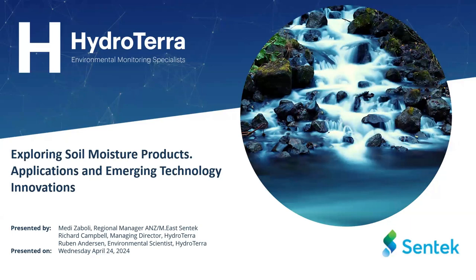Our presenters today are Mehdi Zaboli, Regional Manager for Centec in Australia, New Zealand and the Middle East; myself, Managing Director of HydroTerra; and Ruben Anderson, an environmental scientist with HydroTerra who is doing a lot of work with soil moisture technologies, including running several projects we'll be covering in case studies today.